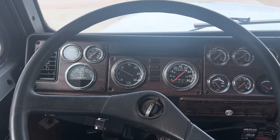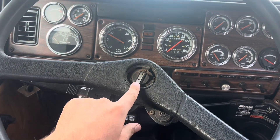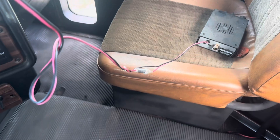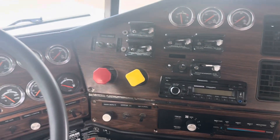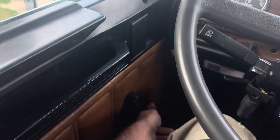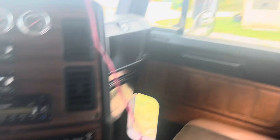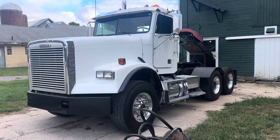Cab is also fairly clean besides missing the Freightliner emblem, which I'll probably get a replacement one because that'll bug me for eternity. The CB mounts are missing, but the CB is there — everything works. The only thing that doesn't work on this truck that I've found is the left turn signal, so we'll have to get that fixed. I'm missing a little knob on this window turner, but it's got power windows on the other side. Really cool.